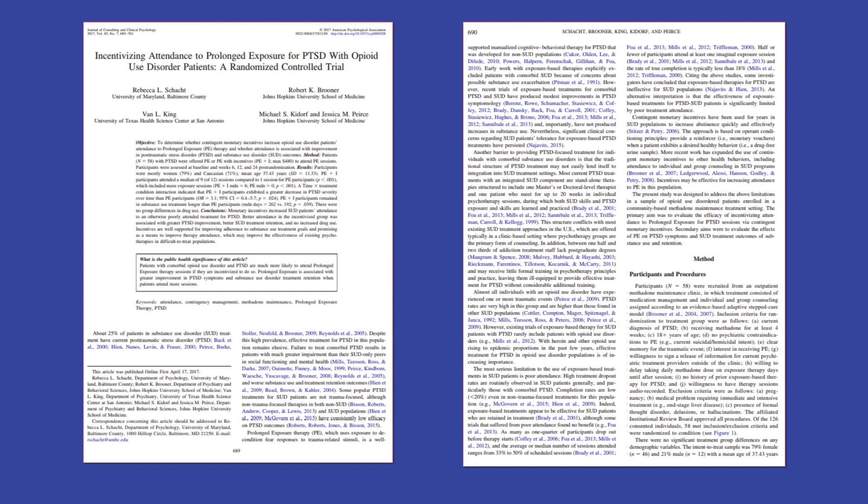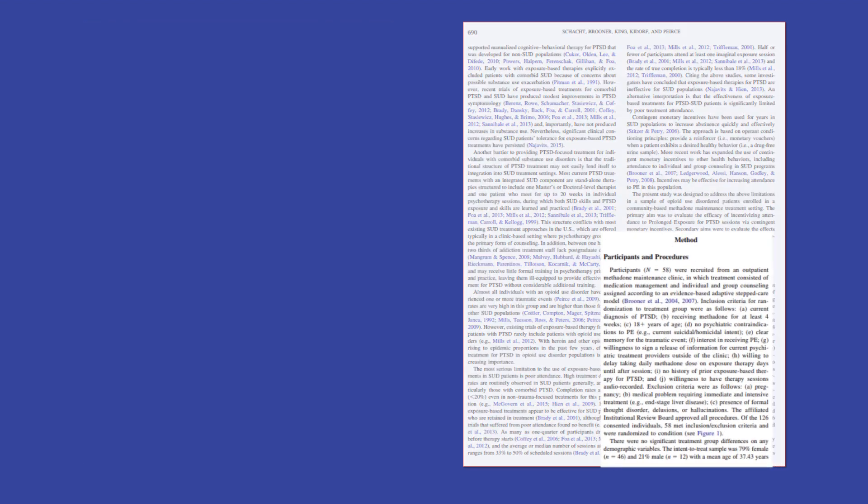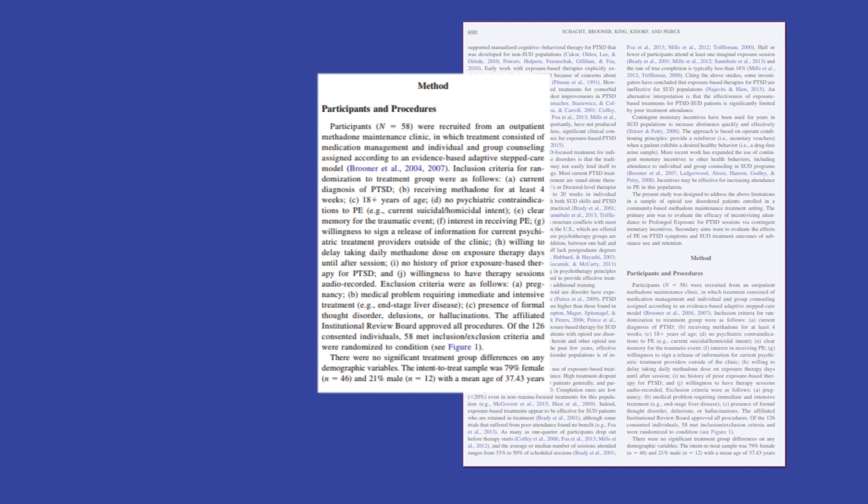When you find a journal article, a quick way to check if it's an empirical study is to look in its methods section. In this section, authors will describe the process that they used to conduct their study, including who they studied, for how long, and the tools that they used.